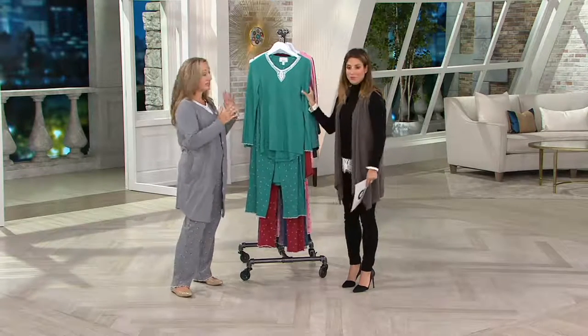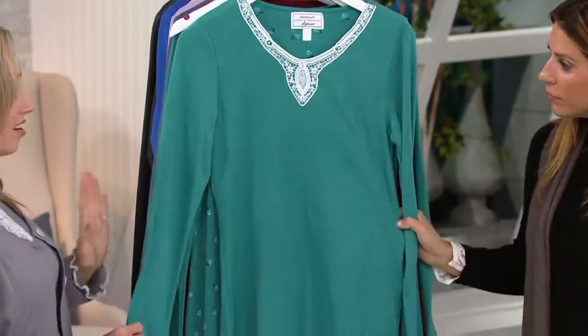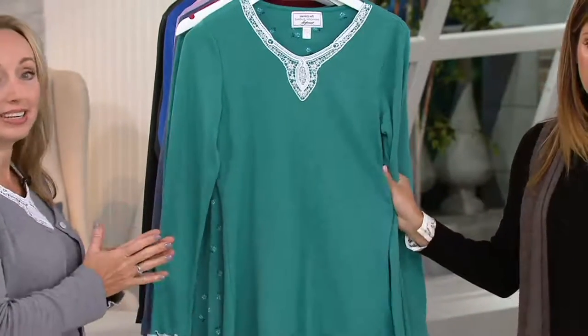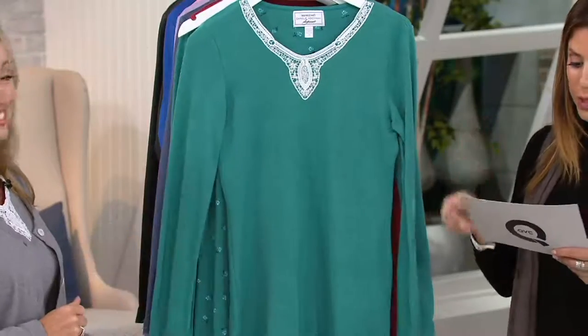This is so exciting because this is our signature collection from Carol Hockman, truly our most popular and our loveliest pajama set of the season. And we have it in petite, regular, and tall — extra small through 3X available.